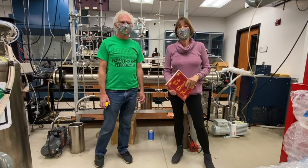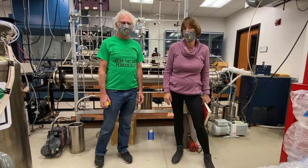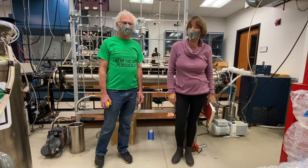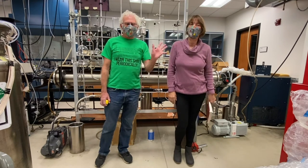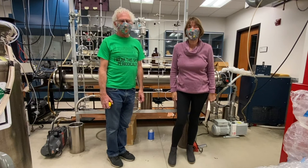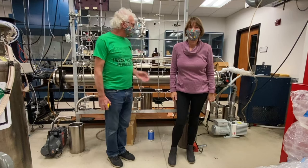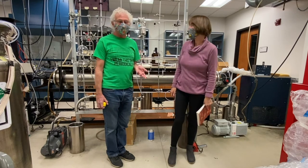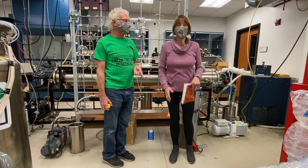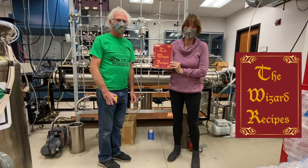Hi, everybody. My name is Cecile, and I work at NCAR in climate science, and I'm also an NCAR wizard. I'm Jeff. I'm a chemist, and I work at NCAR in the chemistry lab, and I'm also an NCAR wizard. But as you can see today, we're here in my lab to do some chemical reactions for you. Yes, and these chemical reactions are coming from the NCAR wizard recipe book.